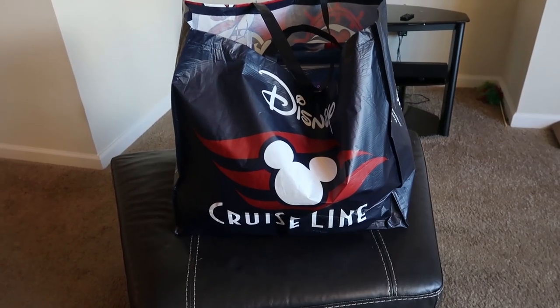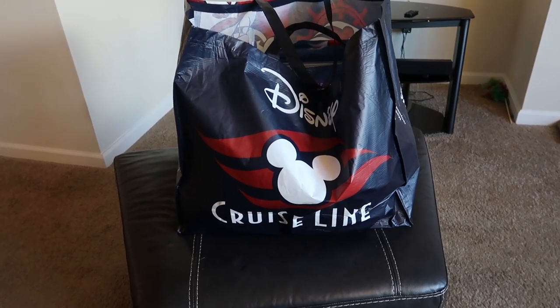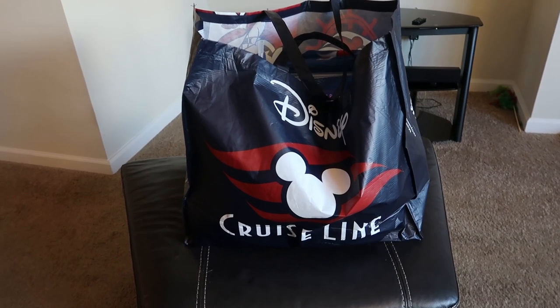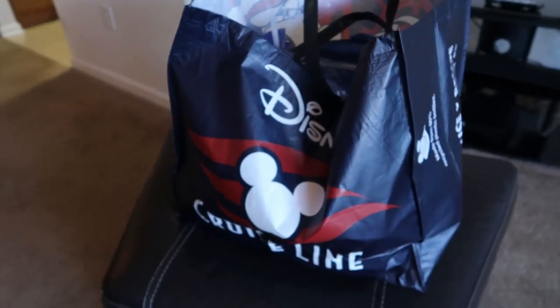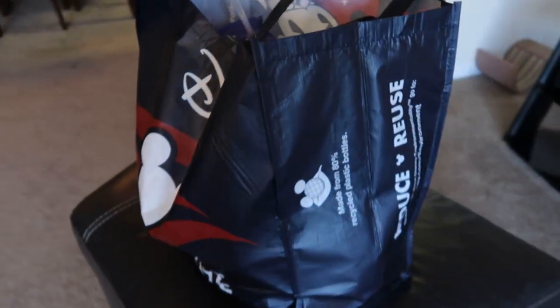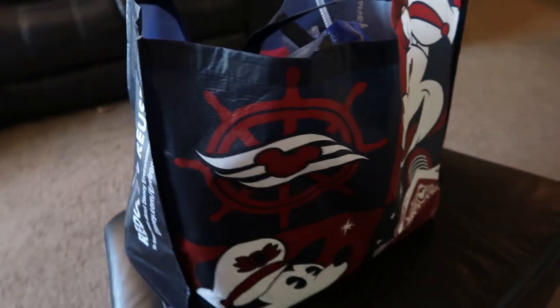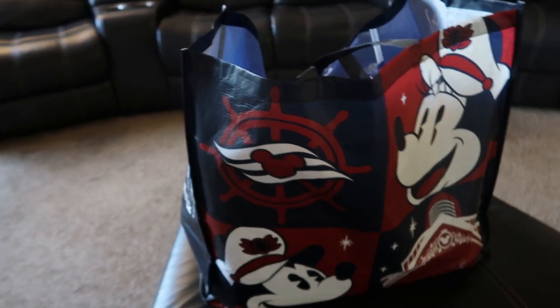Let's get this cruise line haul done. The first thing we'll start off with is this Disney Cruise Line bag — it's a dollar with any purchase on the Disney Cruise Line. There are four different sizes and this is the largest size, and all four sizes are a dollar, so go big or go home. Basically the only reason I bought this bag was to store my souvenirs while I was on the boat. I have a little bit of a shopping problem so I knew I would need the big one.